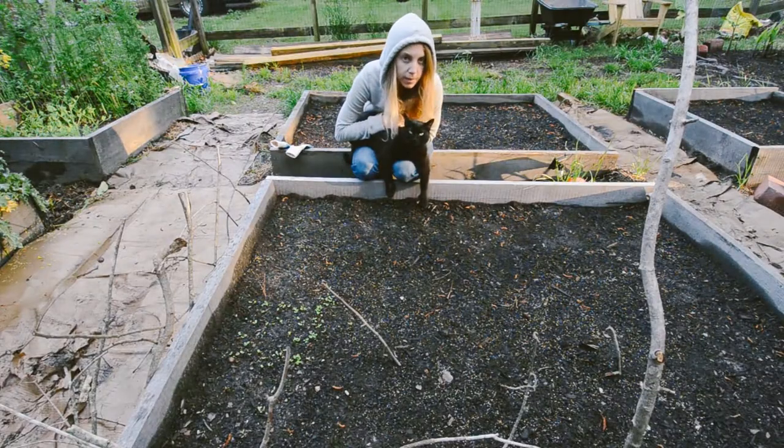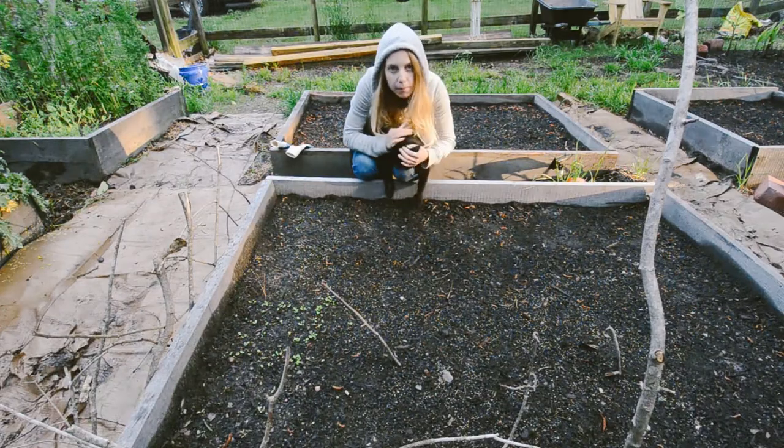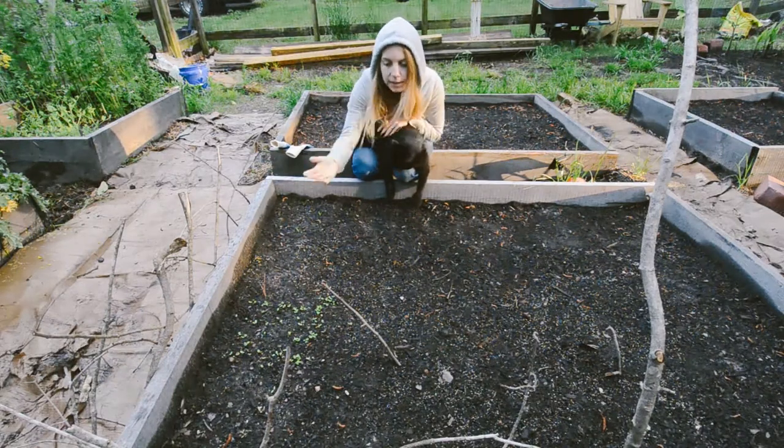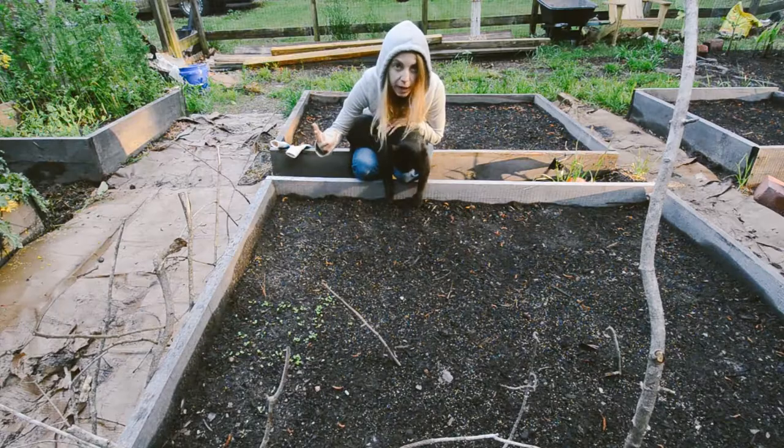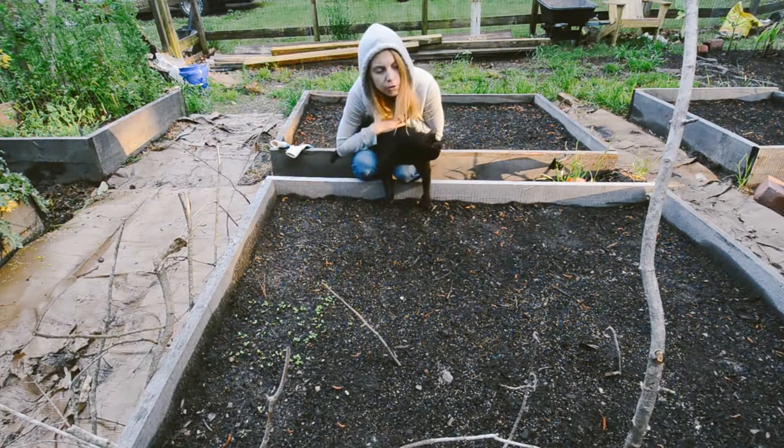I planted this bed up last week with some seeds and we're starting to see some happy little sprout faces in here. We've got beets, lettuce, two different kinds of lettuce, spinach, parsley, cutting celery, cilantro, and some carrots.